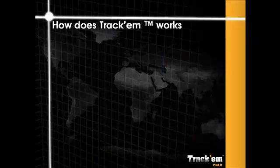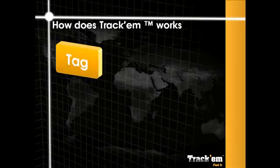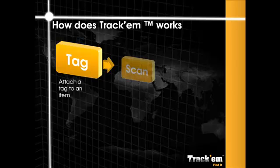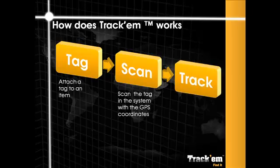Using Trachem is straightforward. When an item comes in, a barcode or RFID tag is attached to the part or packaging. When the item is moved to its storage location, the label is scanned and Trachem updates the GPS coordinates. When the item is moved, installed or assembled into a new part, the label is again scanned and the status updated. Every time the label is scanned, the precise location is reported.